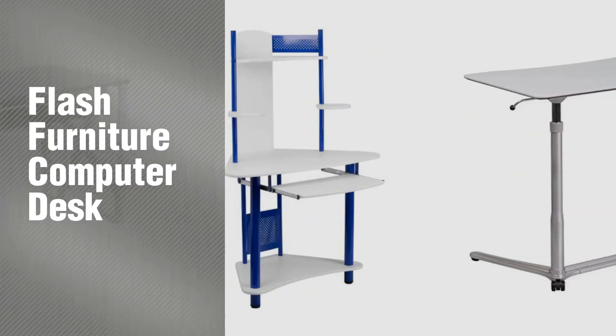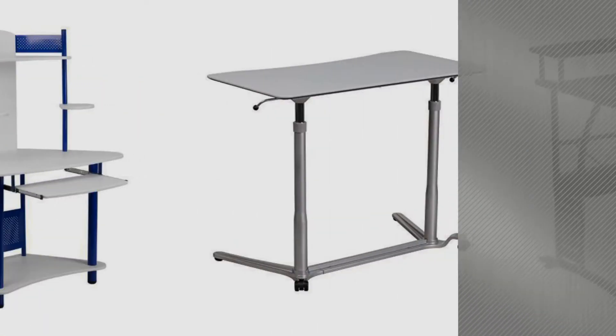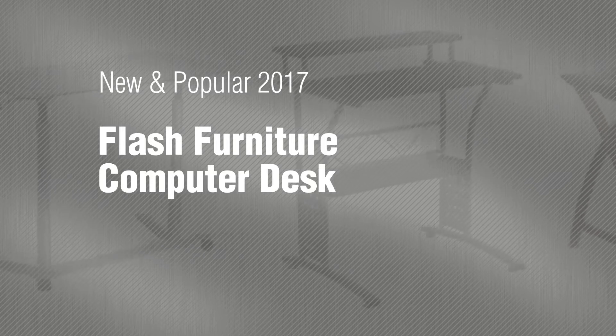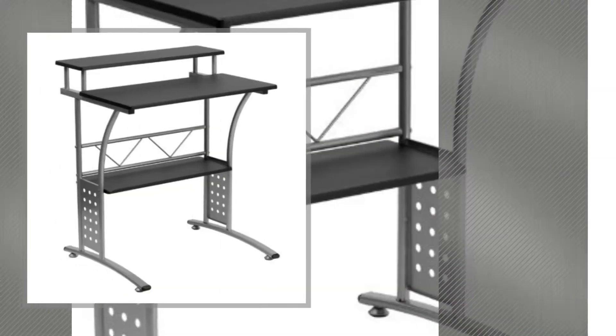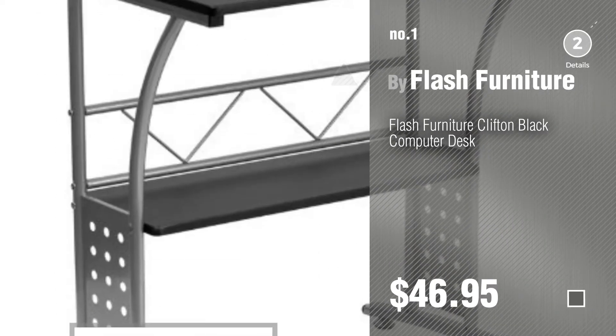If you're looking for Flash Furniture Computer Desk, here's a collection you've got to see. New and popular 2017 Flash Furniture Computer Desk. Number 1, most popular, by Flash Furniture. Watch this video and get inspired.